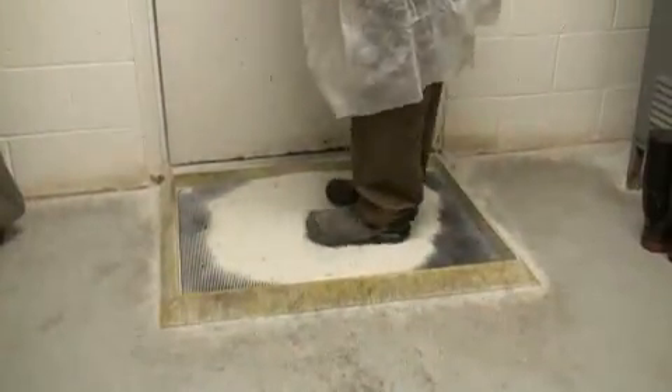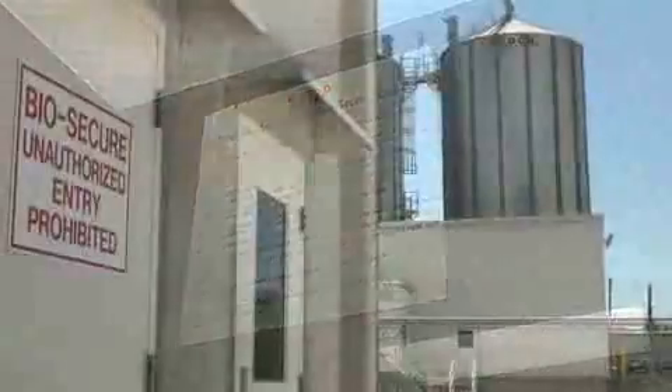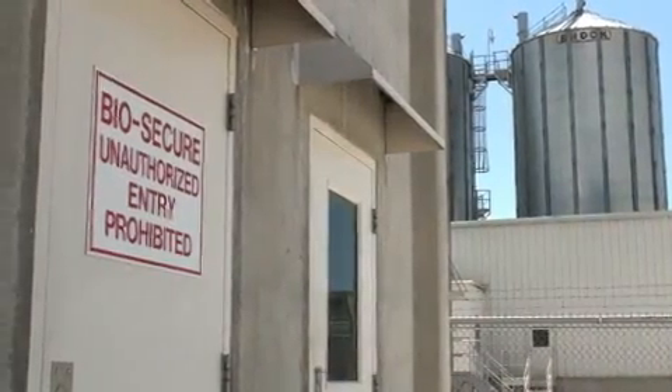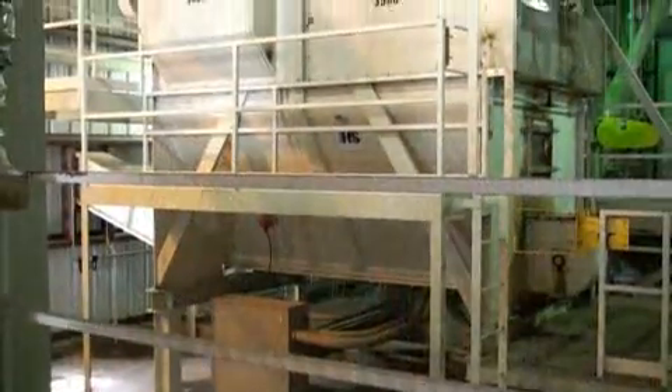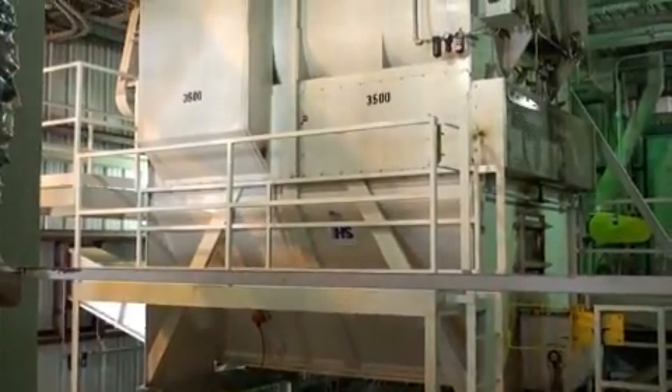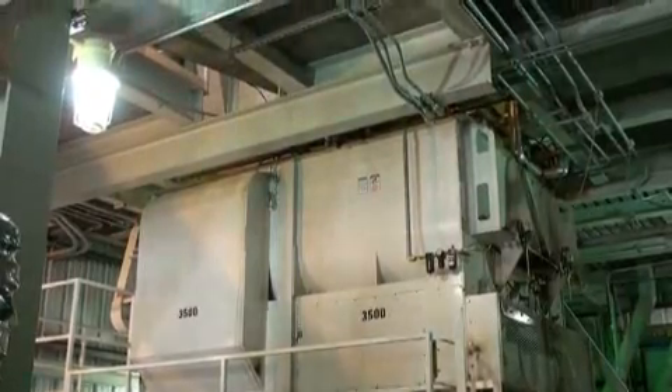To ensure pathogen-free status, the mill operates a maximum hygiene program, which in addition to the specific processes also limits access to the main processing area to Aviagen staff only. The new equipment uses significantly less energy than the original system, resulting in less environmental impact and lower production costs.